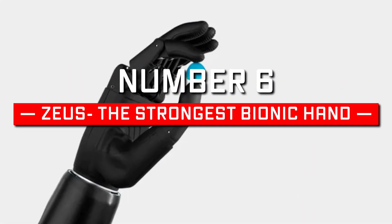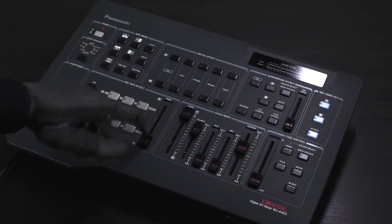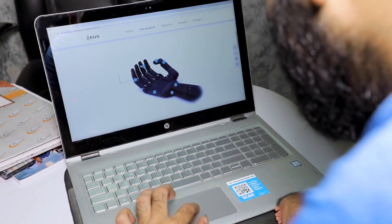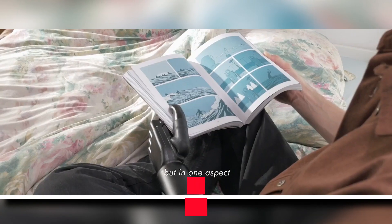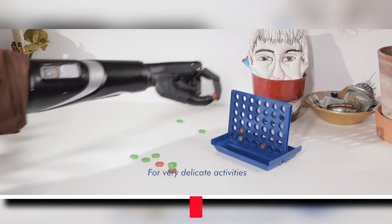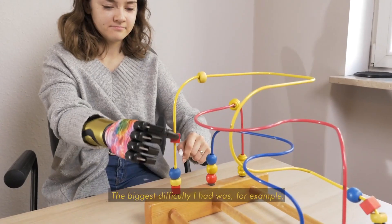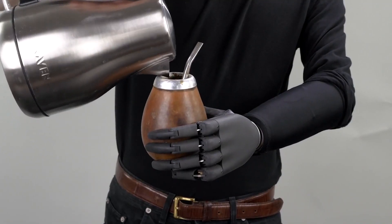Number 6: Zeus – The Strongest Bionic Hand. Zeus is one of the strongest bionic hands that will shake up the world of medical devices. The Zeus Bionic Hand will have 12 selectable and two user-configurable grip patterns. The closed-loop motor controls the sensing of finger position and applying force. It comes with 152 newtons of in-grip force. The bionic hand is customizable, and the build and performance of the Zeus Bionic Hand will help it become the first and best choice for improving the quality of an amputated person's life.